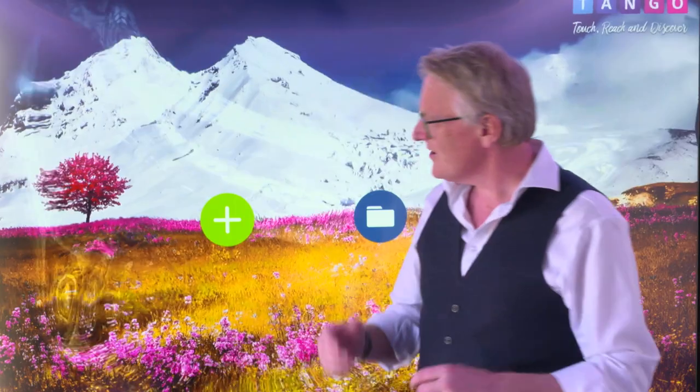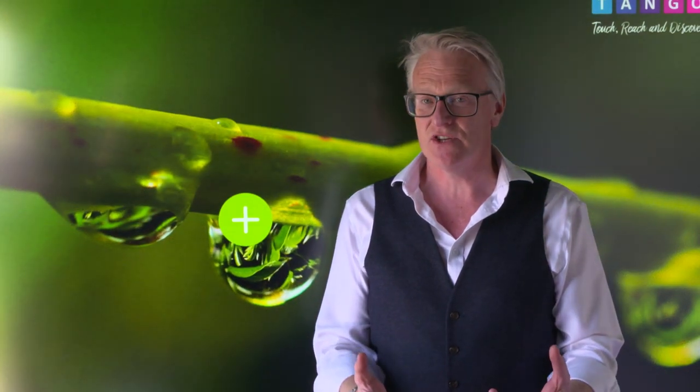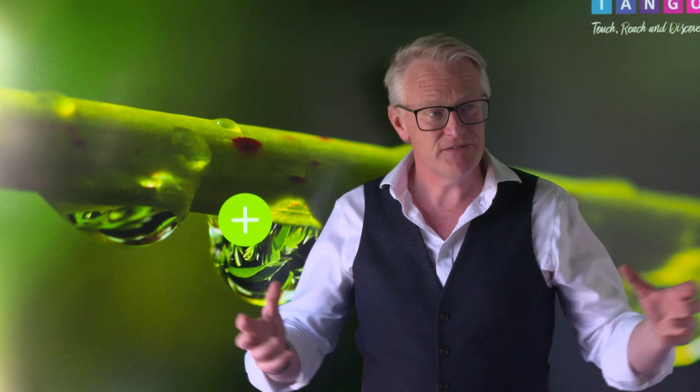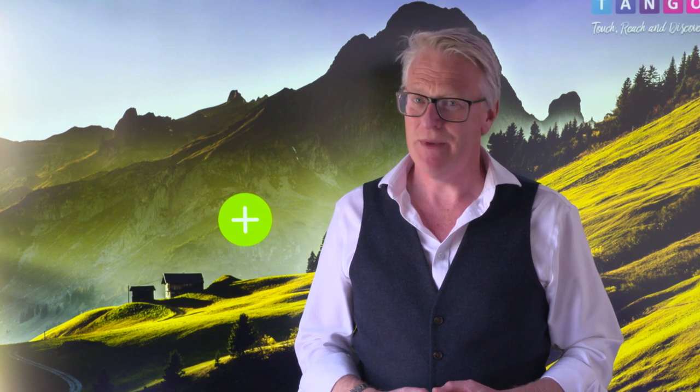An immersive classroom with this incredible touch-sensitive, interactive technology would make a real difference to the lives of children here at Daincourt. But it doesn't come cheap. To fit out a full, permanent classroom here will cost somewhere in the region of £150,000. So anything that you can do to help us raise that money will be amazing.